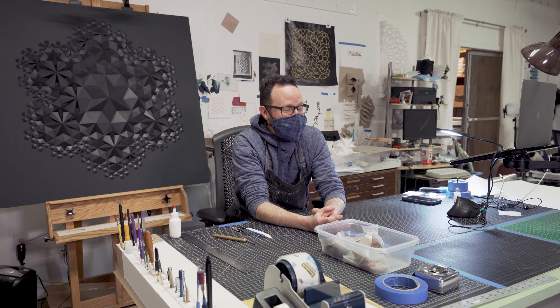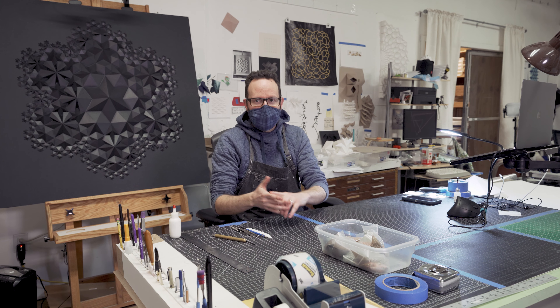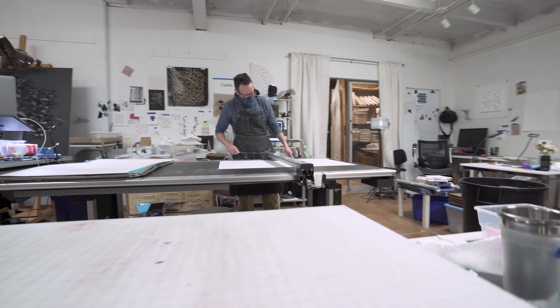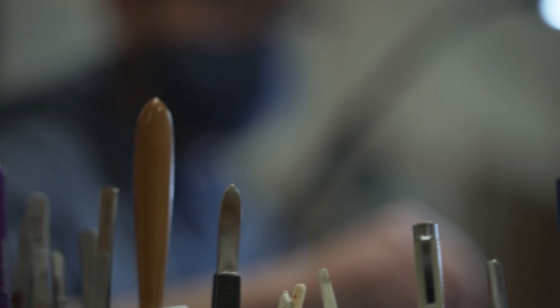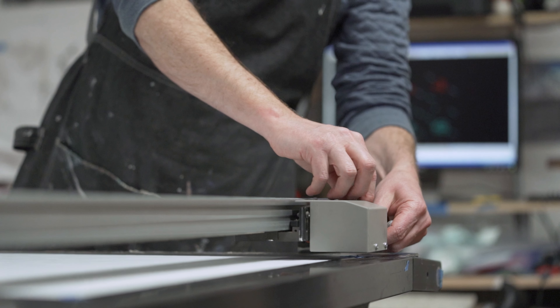When I tell people I work in paper they immediately assume I do origami. I do not do origami. In traditional origami you start with a square and it's through folding that you derive form — you can't cut, you can't glue. My background is what's called paper engineering, designing pop-up books. In my world we can cut, we can glue, we can use computers and lasers and all kinds of other tools, and I think it opens up a lot more possibilities.